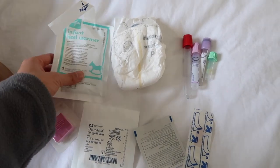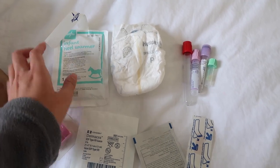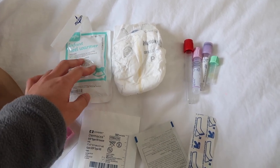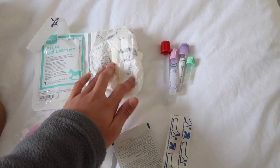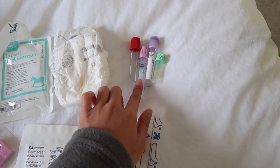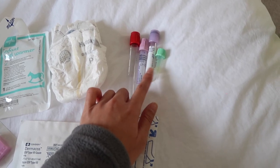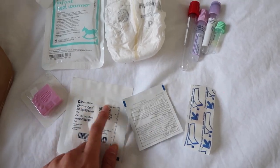First things first, I want to share some of the lab supplies we use. You're going to need your infant heel warmer — make sure to put this on at least a minimum of 15 minutes. You don't want to put it on too long because it can actually clot your blood. Here are some of the tubes we use: I typically use the light green one, which has heparin in it, and the pink one for CBCs — complete blood counts. You also need a band-aid, an alcohol wipe, some gauze, and a heel poker.